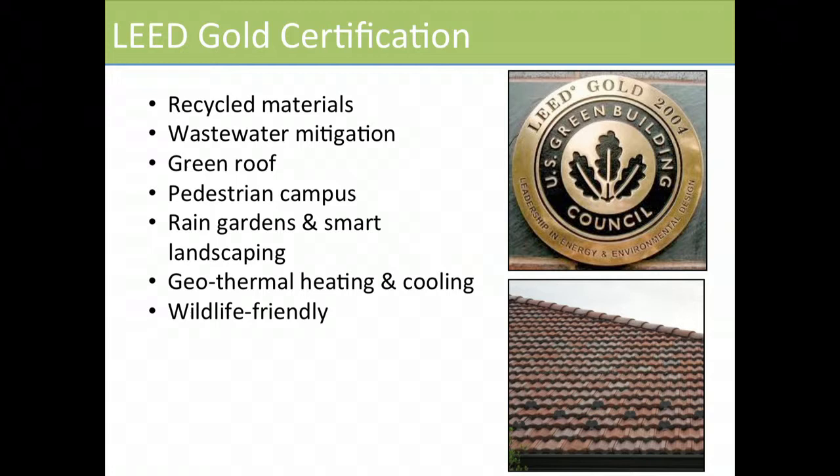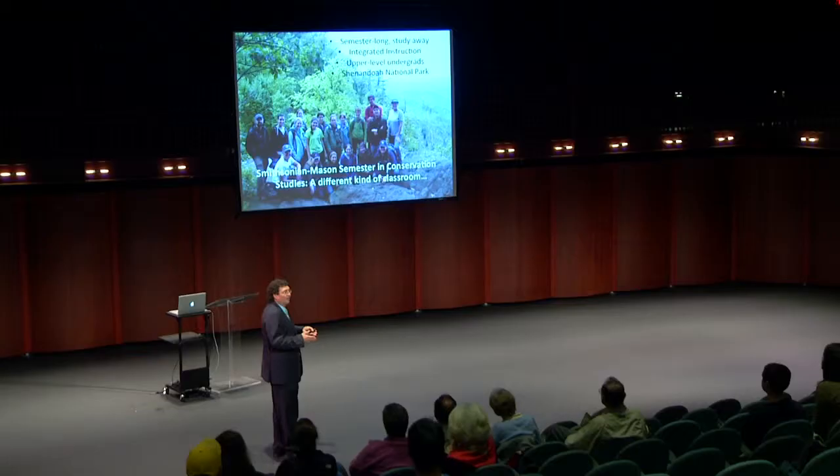We are LEED Gold certified — the architect just received an award for this educational facility, and we just got certification for the academic center. It's a somewhat unusual partnership: the academic center was built by Smithsonian, the residence hall and dining hall by Mason under separate contracts, so you see differences — even the furniture differs because of state procurement rules.